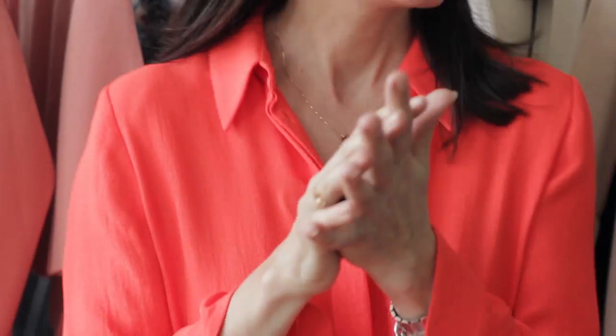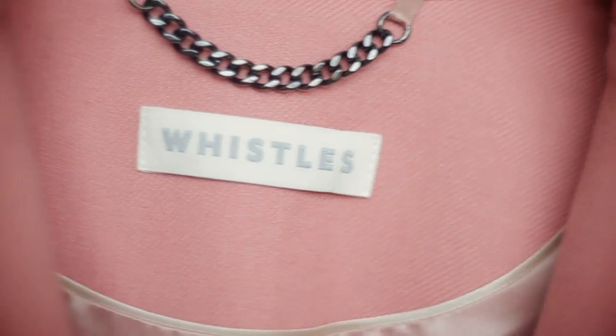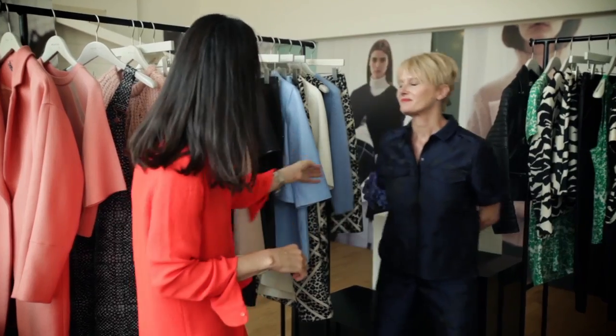Hi, I'm here with the fabulous Jane Sheppardson for a sneak peek at the limited resort collection from Whistles. Okay, explain the resort thing first of all. Resort is a transitional collection that kind of introduces you into the next season, adds a few new colors, a few new silhouettes, and just sort of helps you move your wardrobe on just when you're hitting that wardrobe depression and need a little bit of a boost.